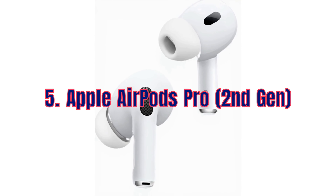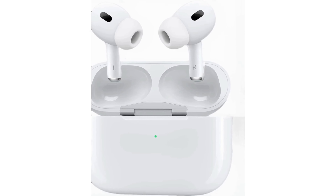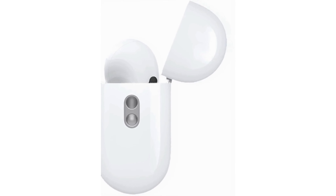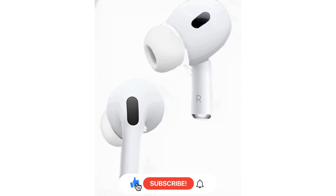Next on our list are the Apple AirPods Pro 2nd generation. These wireless earbuds offer active noise cancellation, superior sound quality and a customizable fit. And for Prime Day, they are 20% off. Elevate your listening experience with these top-tier earbuds.